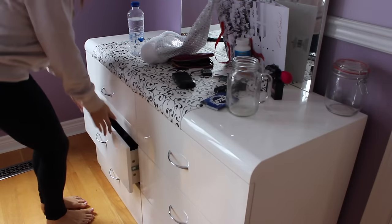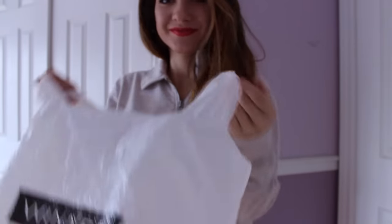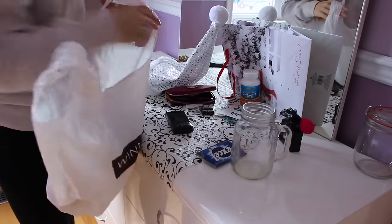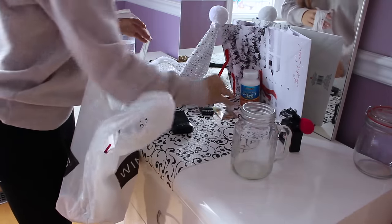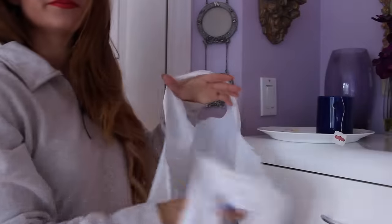One little thing that makes such a difference in your room is just closing your drawers. When your drawers are all open it just makes your room look so messy. Next, I'm taking a garbage bag and going around my room throwing away any knickknacks or any garbage I have laying around, and then I'm just hanging the bag on the door.